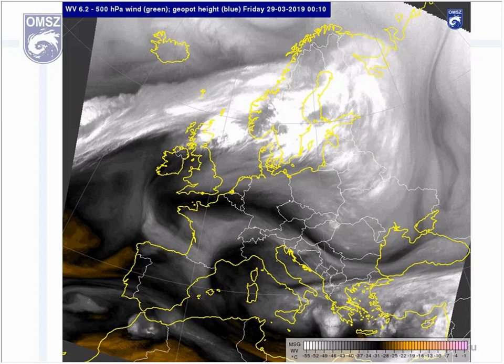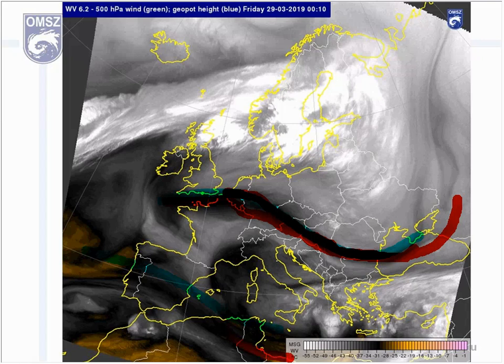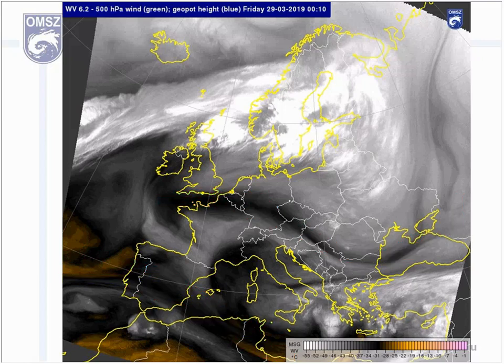On our first slide, you can see our water vapor images at 6.2 micron from 6 UTC this morning. The next question is: please mark the area of the jet stream — where could the jet stream be in this picture?